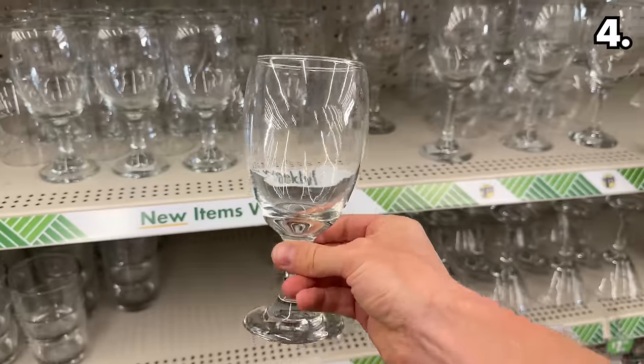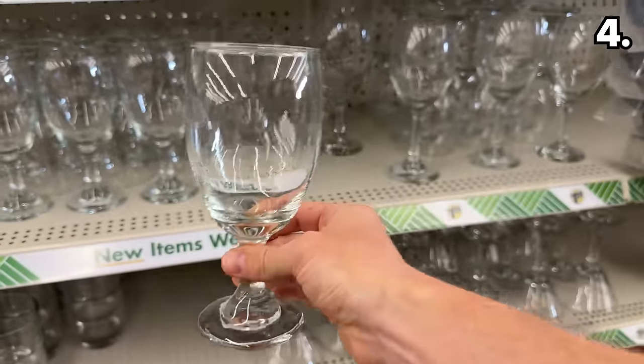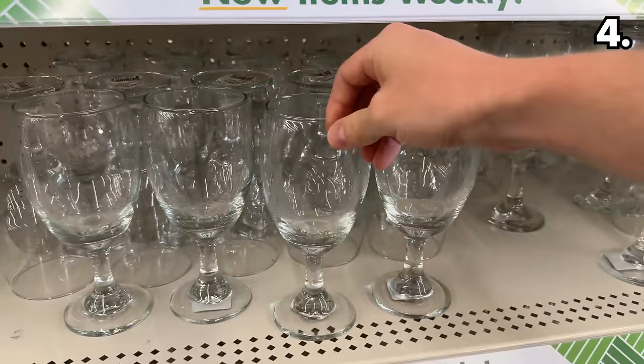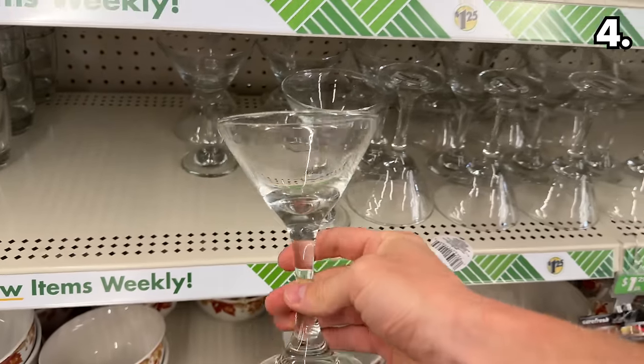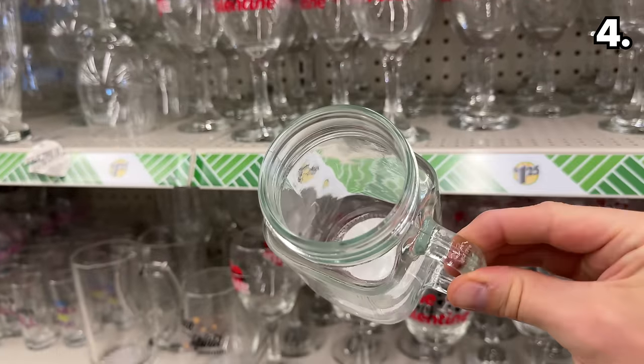In the number four spot, new glass goblets have descended upon Dollar Tree. These are fabricated from a thicker glass which feels to be of a higher quality, which is also the case for these new martini glasses, as the stem no longer feels as though it will disintegrate within your fingers.